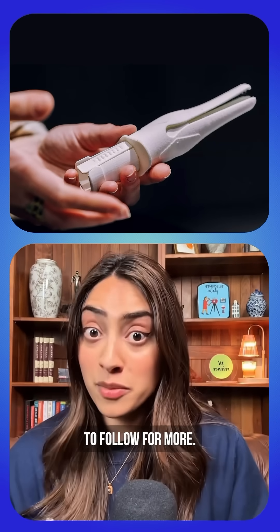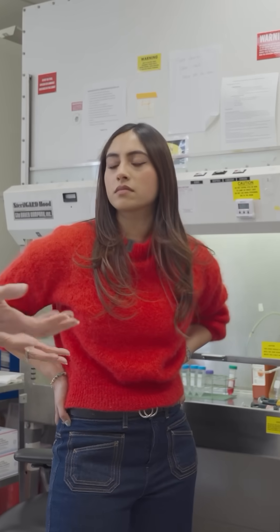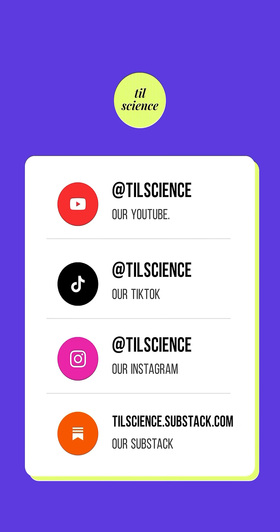That video drops tomorrow, so follow for more. And at the end of this month, we're releasing our Pure Blood video part two on the rose study, so make sure you subscribe to our YouTube channel because you definitely don't want to miss that.